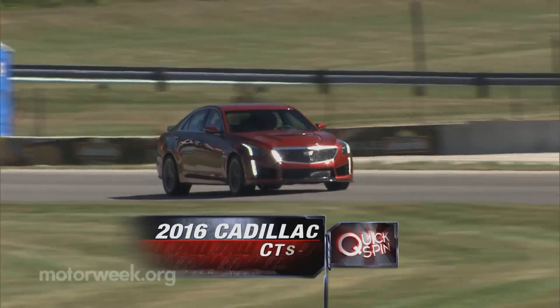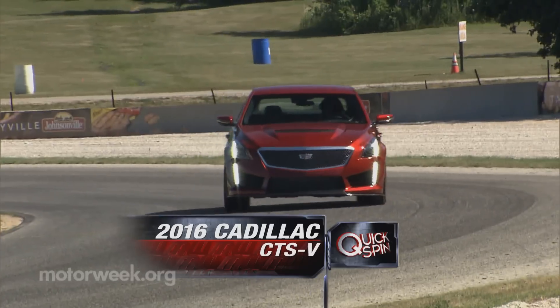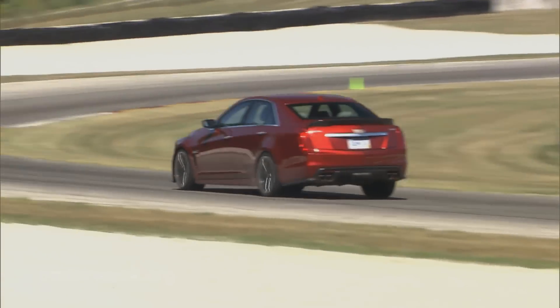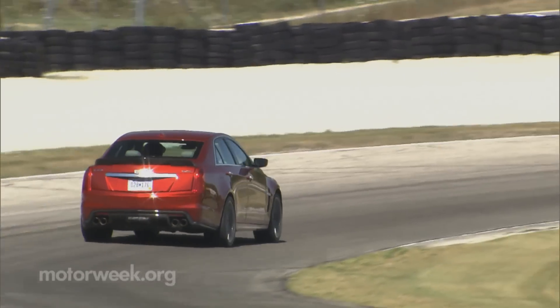But the gourmet bread and butter has always been the bigger, nastier CTS-V, and 2016 sees its third generation hammer the pavement like never before.